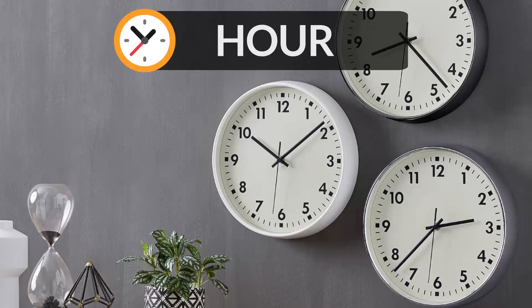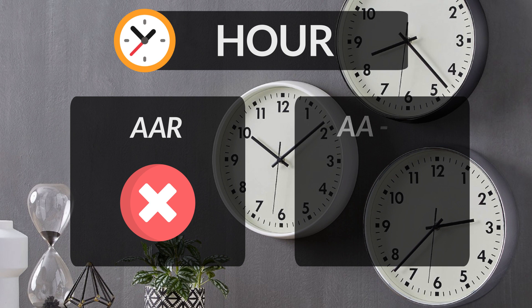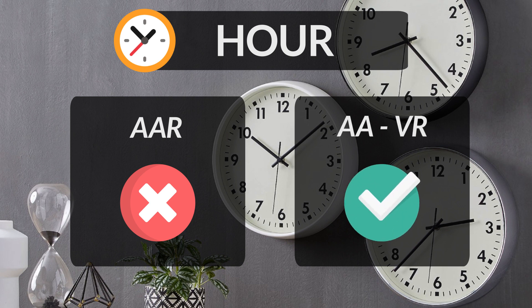An hour is a time period of 60 minutes. People often mistakenly pronounce it as hour, which is incorrect. The H in this word is silent, and O-U-R is pronounced as hour.